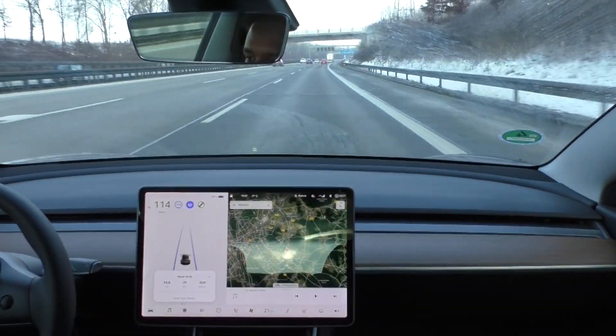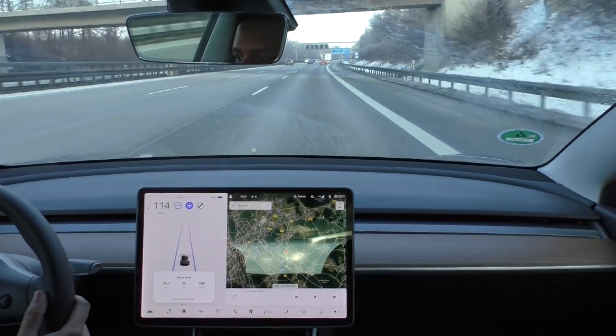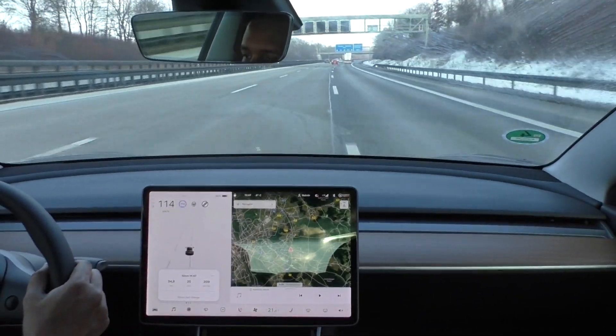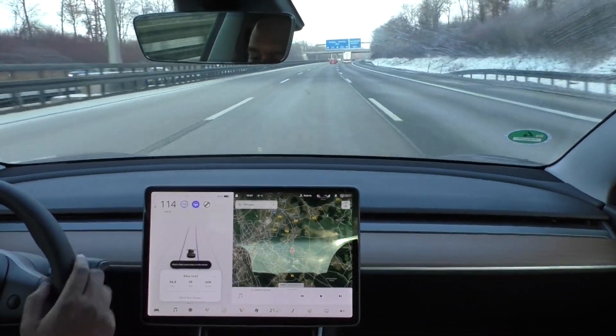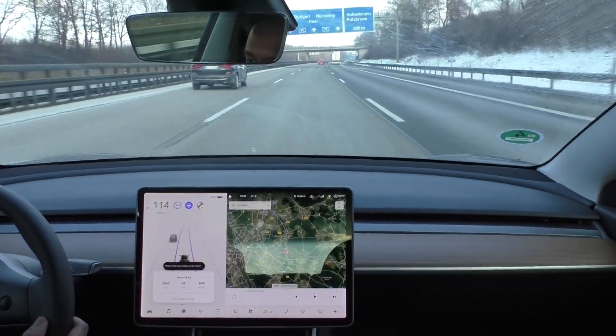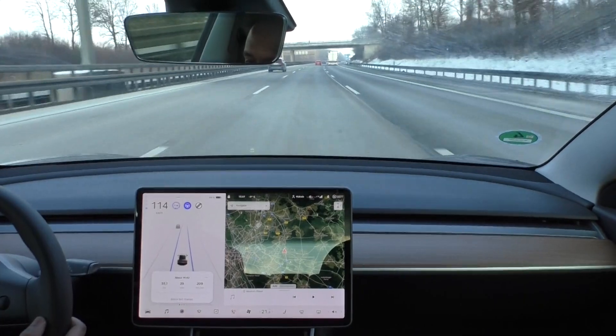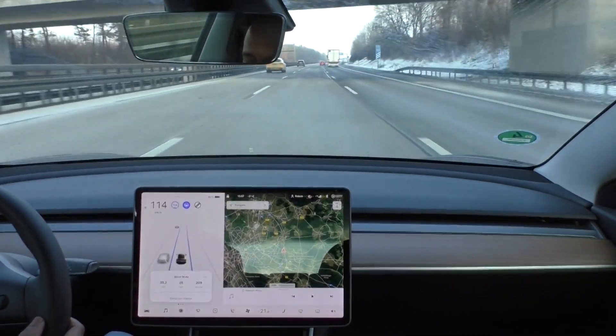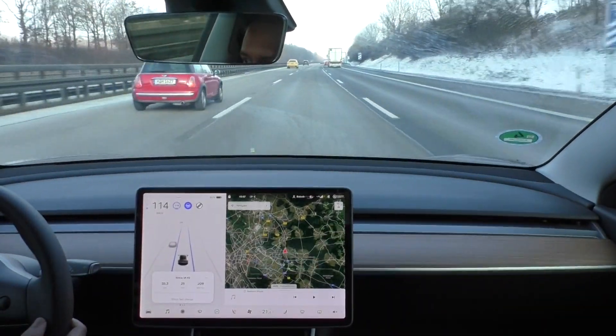I just got back to the Autobahn. My consumption right now is 209 watt-hours per kilometer and I am at 80% state of charge. I drove 35 kilometers in 25 minutes. I will have to drive 9 kilometers more to get back to the starting point.